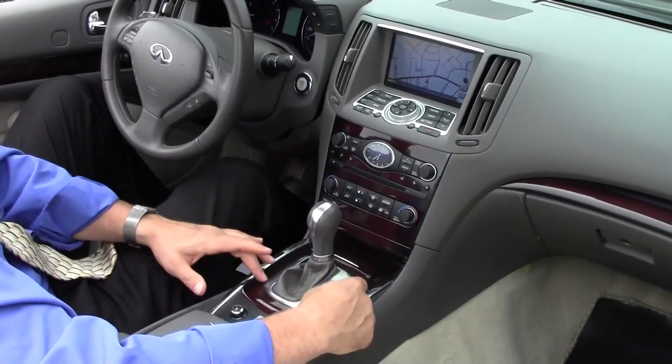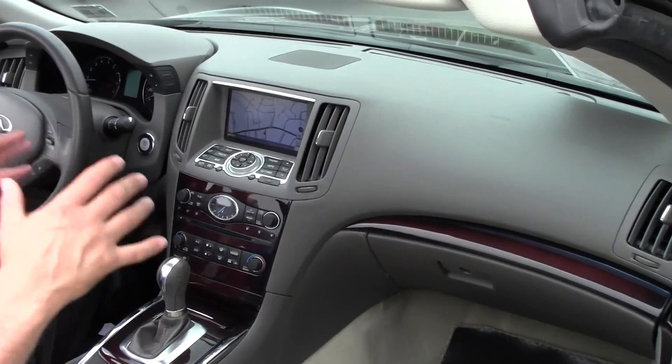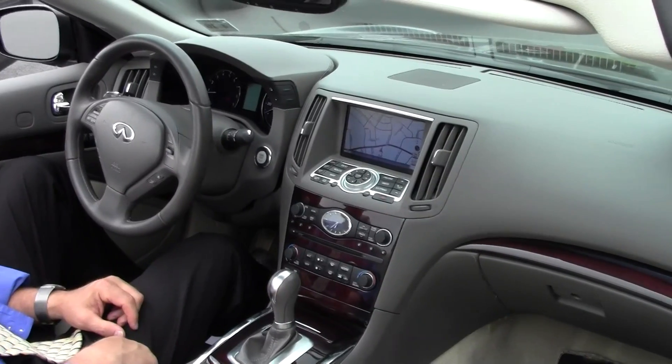Check out this beautiful deep-rich burled walnut wood trim on the center console, above the glovebox, and on the door panels. Really excellent — it's very, very nice inside.